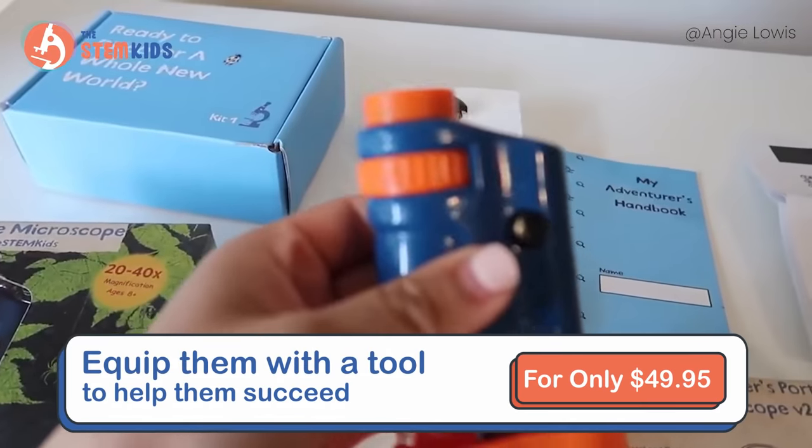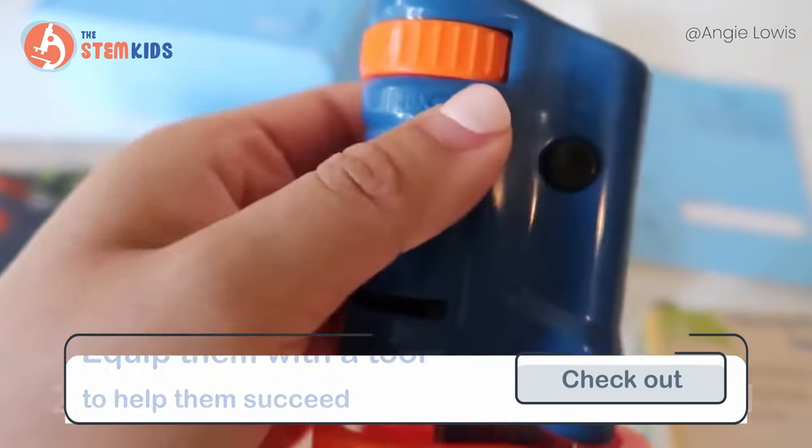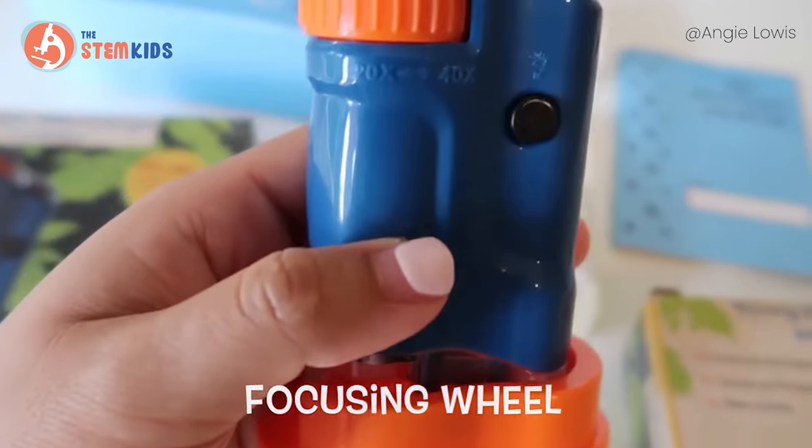It's really perfect for little kids' hands. This adjusts it to 20 times or 40 times magnification. This is the light button, and this one is the focus button.